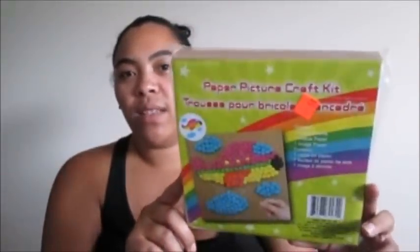Then I grabbed this for 50 cents to send to my niece as part of her Christmas present. It's a paper picture craft kit — you ball up tissue paper and make a piece of art on a cardboard canvas. It's pretty cute for only 50 cents.